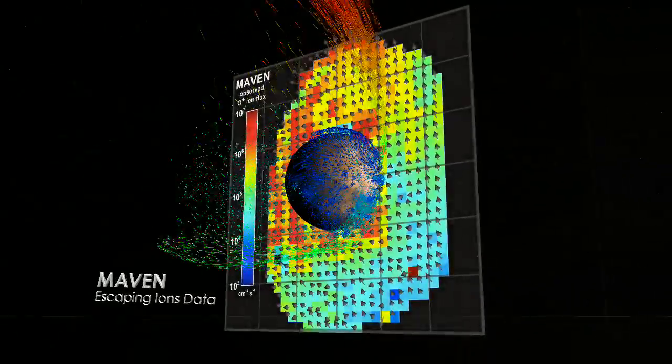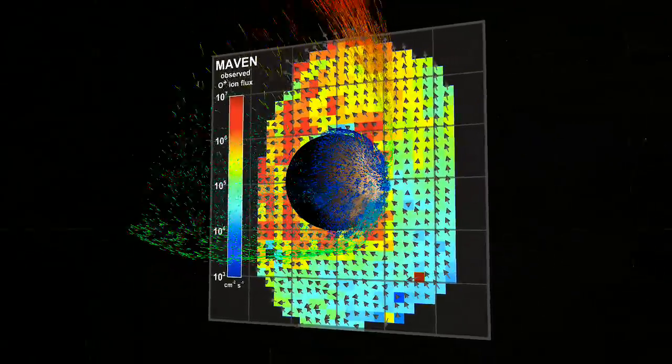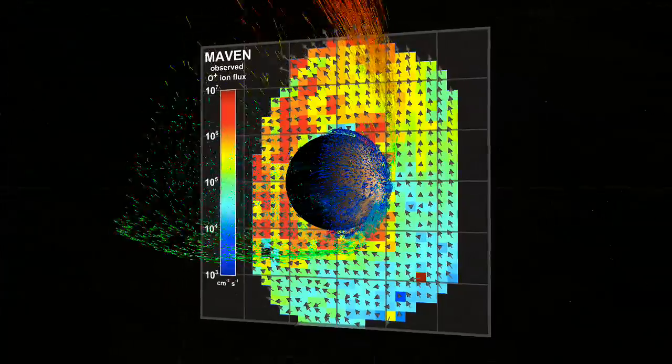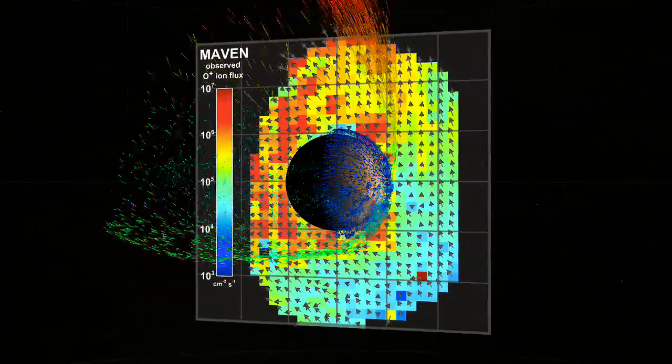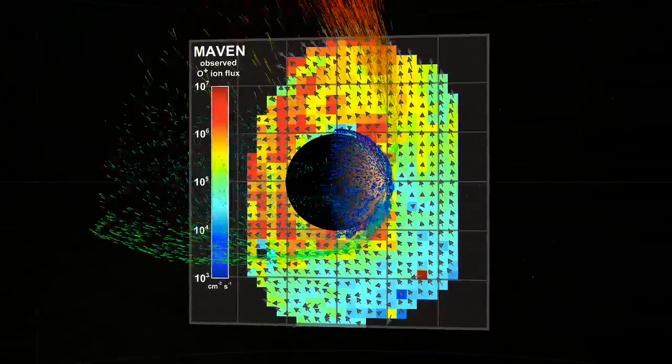Now, data from MAVEN are supporting this model of solar wind erosion. This graph shows the first ever measurements of oxygen ion flux around Mars, allowing us to see the solar wind driving the atmosphere into space in both the polar plume and the tail regions.